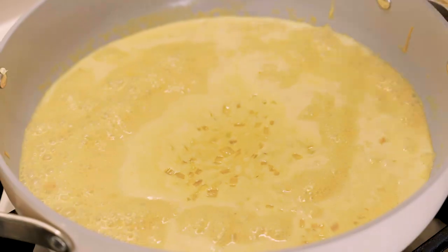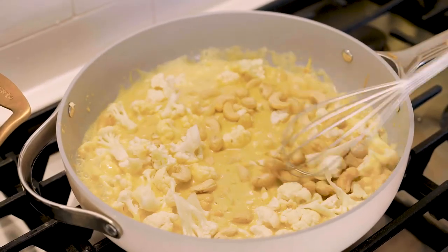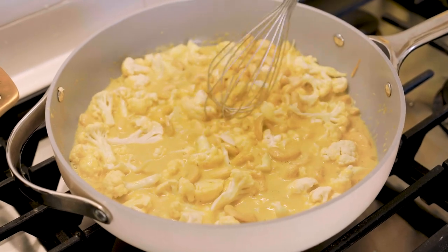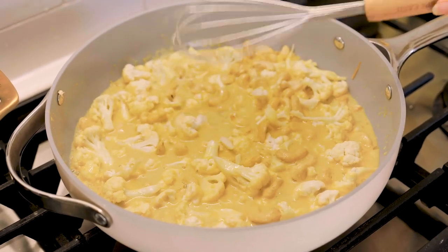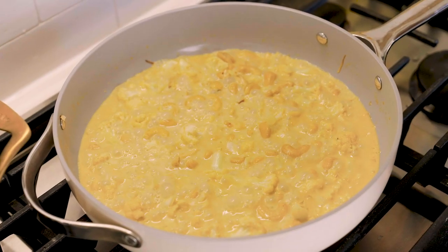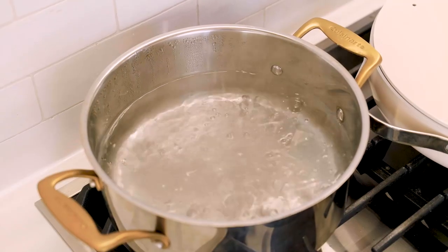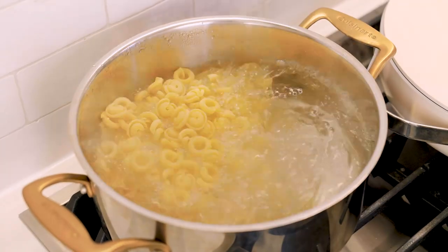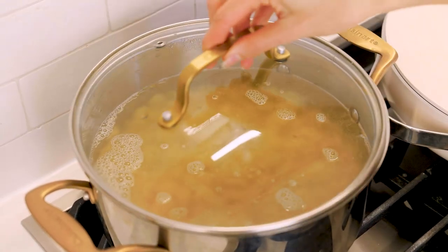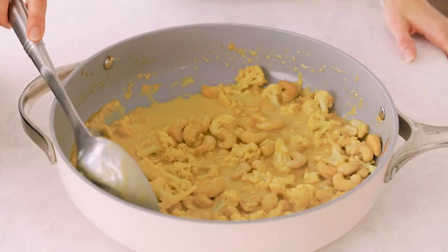Then we're going to add the cauliflower and the cashews. I chop my cauliflower really small so that it softens quicker. Mix that together and now I'm going to let this simmer for about 15 minutes until the cauliflower is real soft. This is looking real good — I think we can blend this up. I'm going to salt this water and put on my noodles. We're going to get the sauce in a blender to make it really nice and smooth.